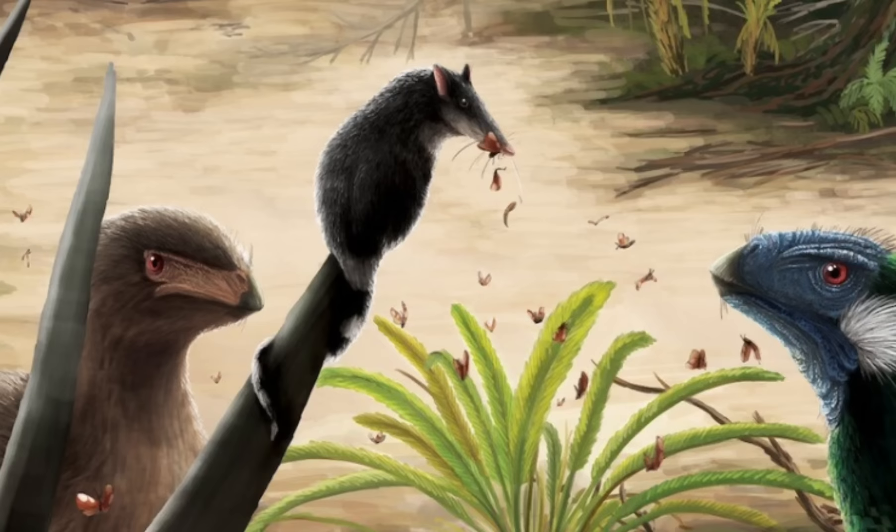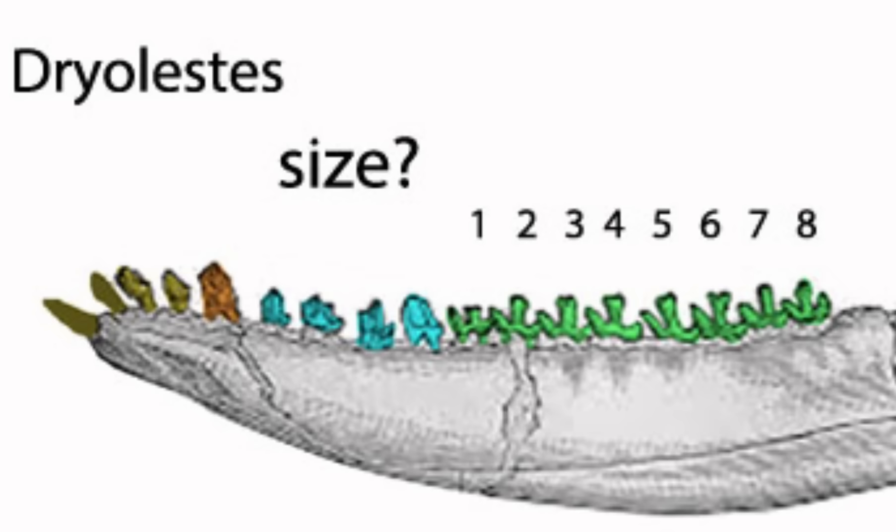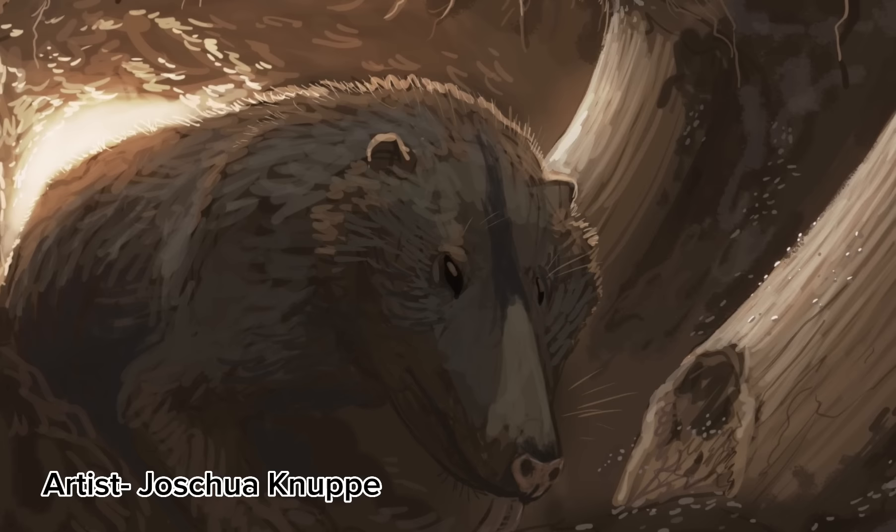Another family of mammals, known as dryolestoids, were also present here. Not too much is known about them, and they're known mostly from teeth and scattered jawbones. Dryolestoids are notable because they're one of the earliest mammals to develop what would become the modern-day jaw structure of mammals, down to the enamel-coated teeth. And there is one last fairly interesting mammal here in the Morrison: Fruitafossor, a small, squirrel-sized mammal.